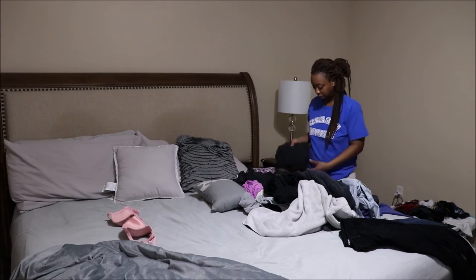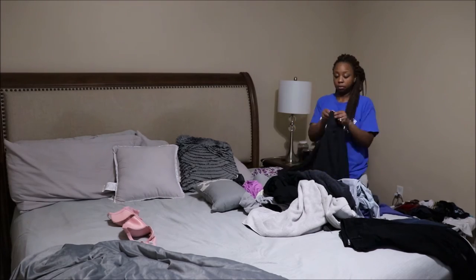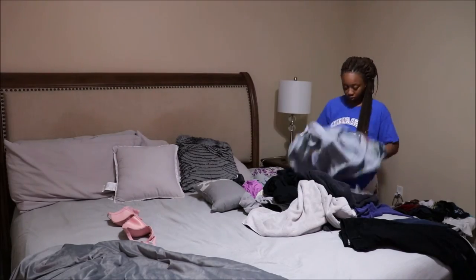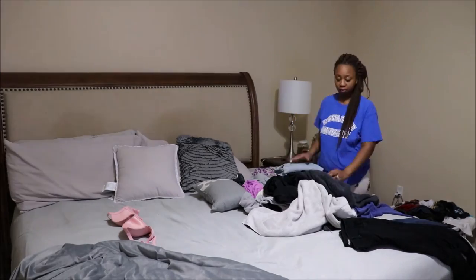After I got done cleaning the room, I decided to go for a run, came back, took a shower, and then decided to tackle a load of laundry. This was a really productive day.